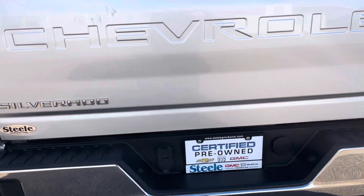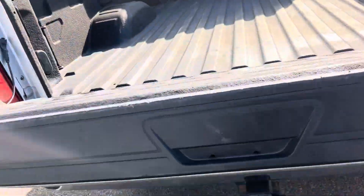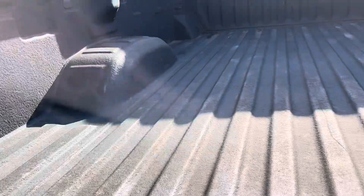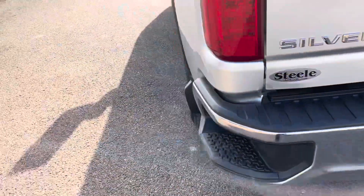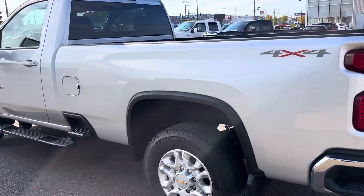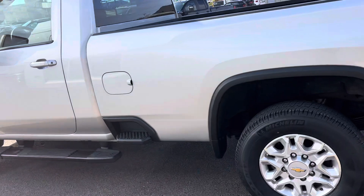It's got a backup camera and a power assist liftgate that works with the touch of a button or off your key fob. As you can see, it's got a spray-in bed liner already installed along with LED lighting, and a trailer hitch of course on this 2500 series Silverado. It's in great shape, shows very well, and has been very well kept.